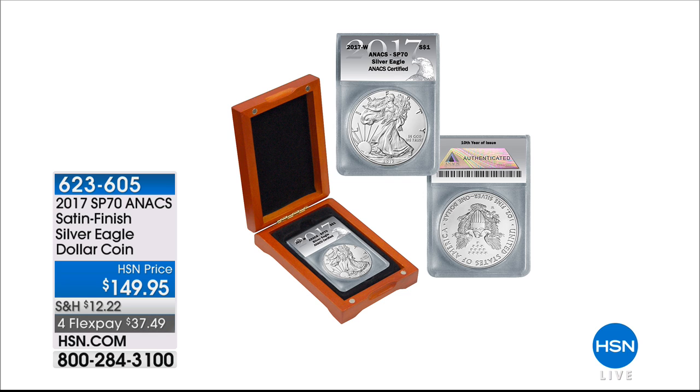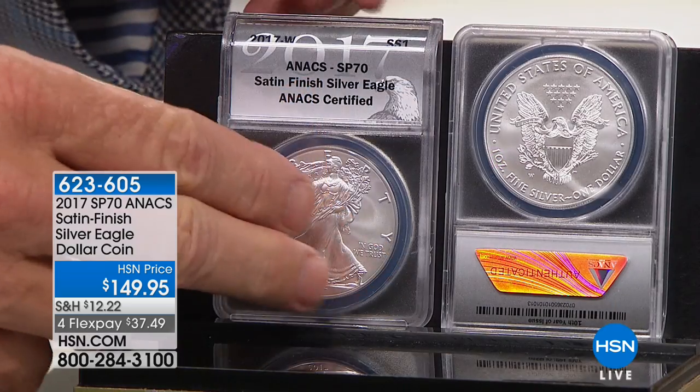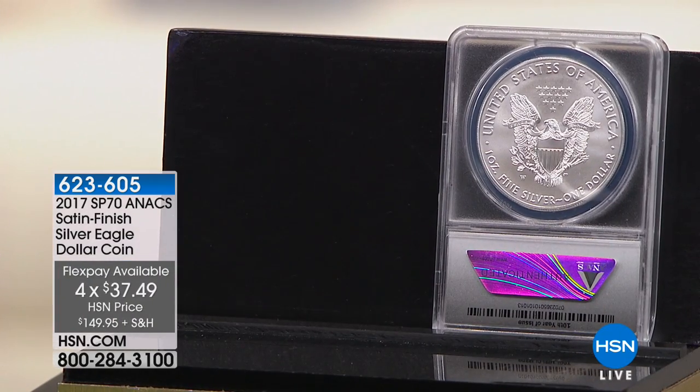This is the satin finish 2017 SP70. You have the proof 70 there — this is the ANACS-certified American Silver Eagle dollar coin, one of the most popular coins in the world: one ounce of pure silver and a one-dollar face value. This is $149.95, with four flexible payments of $37.49.